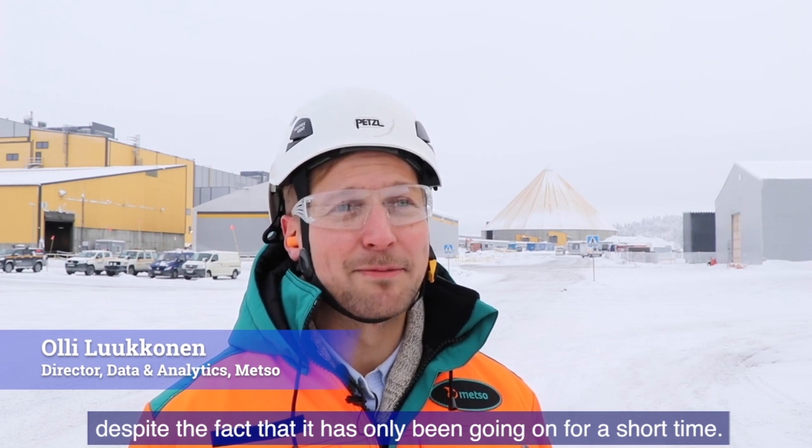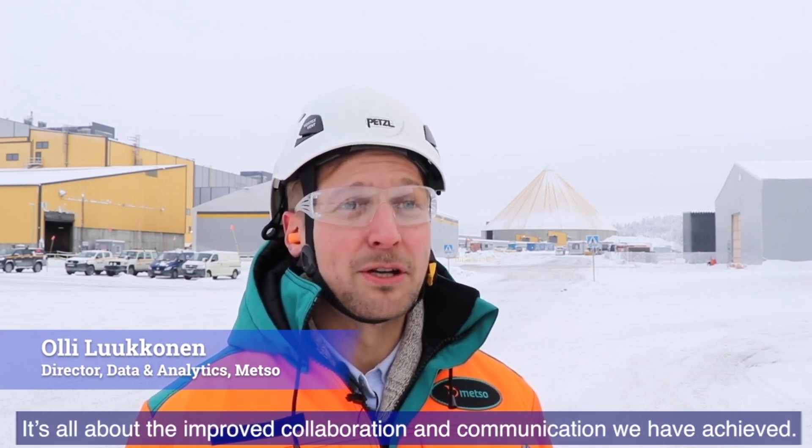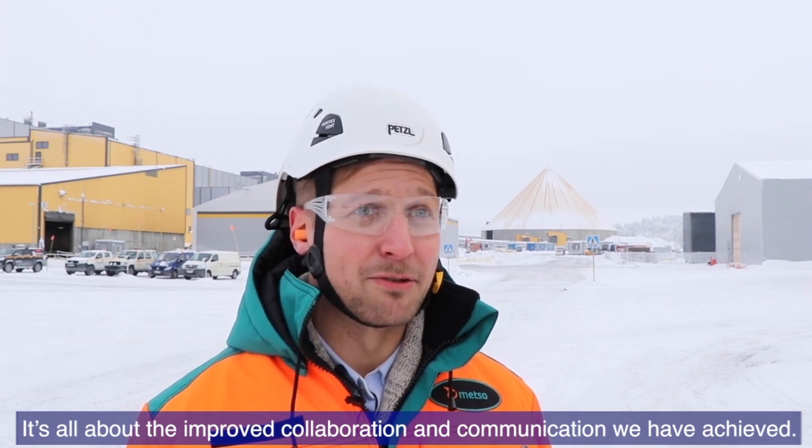The trial with Boliden and Kevitsa has been very successful despite the fact that it has been ongoing for such a short time. It's all about the improved collaboration and communication that we have now achieved with the Metso Metrics trial.